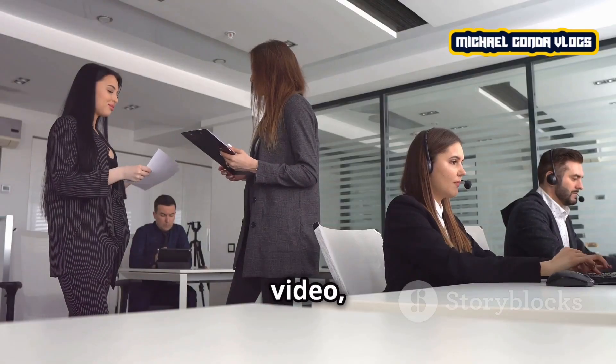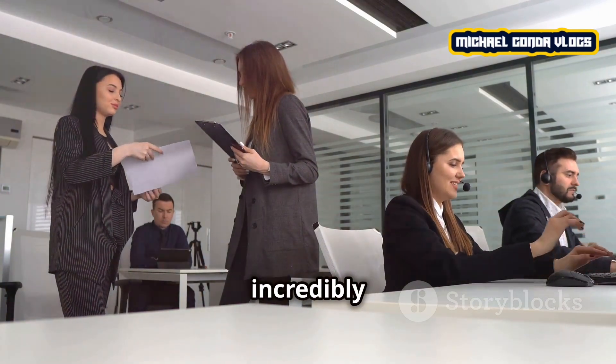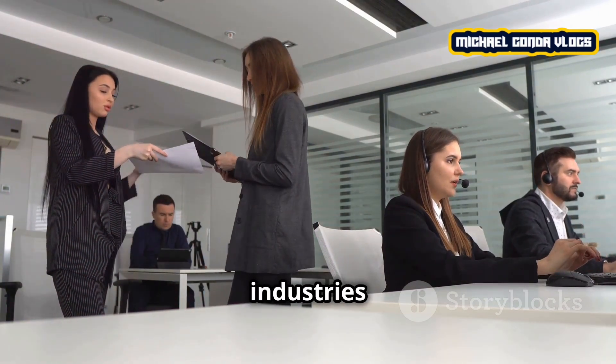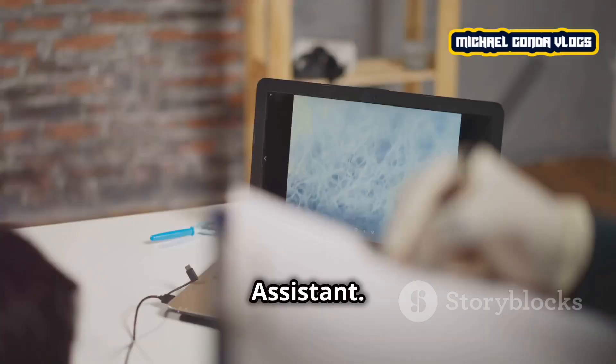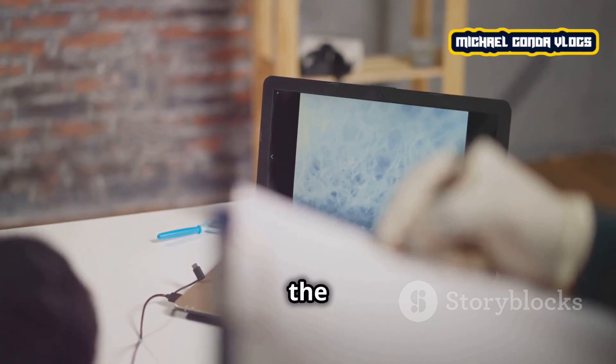Hello friends! In today's video we'll talk about a job that often goes unnoticed but is incredibly important in various industries: the role of a technical assistant. If you're curious to know what they do and if it might be the right fit for you, make sure to watch until the end.